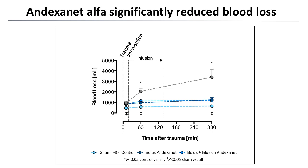In contrast, the animals that received andexanet alfa as a bolus or bolus plus infusion showed an immediate halt in blood loss following administration of the antidote and reversal, with curves similar in shape to the sham-treated animals.